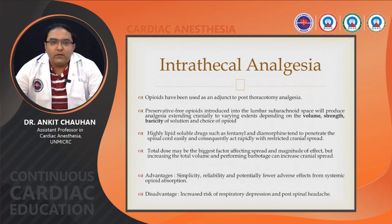Intrathecal analgesia: preservative-free opioids introduced into the lumbar subarachnoid space provide analgesia extending cranially to varying extents depending on volume, baricity of the solution, and choice of opioid. Highly lipid-soluble drugs such as fentanyl and diamorphine tend to penetrate the spinal cord easily, acting rapidly with restricted cranial spread. Total dose may be the biggest factor affecting spread and magnitude of effect, but increasing total volume and performing baryotage can increase cranial spread. Advantages include simplicity, reliability, and potentially fewer adverse effects from systemic opioid absorption. Disadvantages include increased risk of respiratory depression and post-spinal headache.